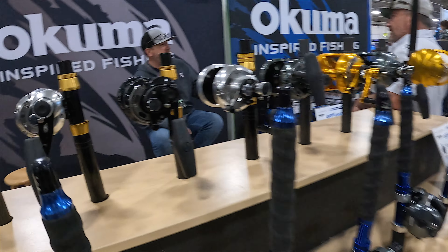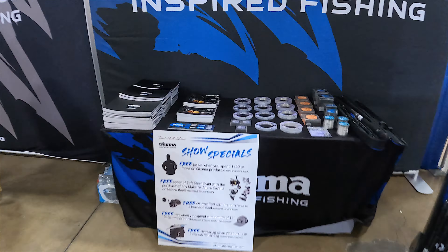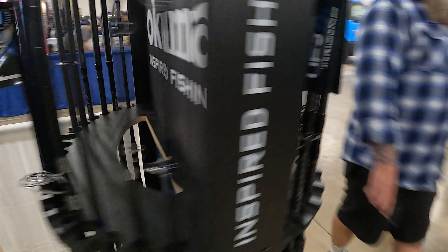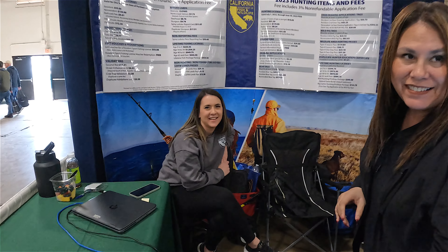Here we have Okuma Fishing. And again there's that sign — Stop the Closures for California coastal waters, all over this show. Also, if you guys are serious dirt bags and haven't gotten your fishing license yet, you can get it right here — and you save five percent at the show. No excuse — get your fishing license.